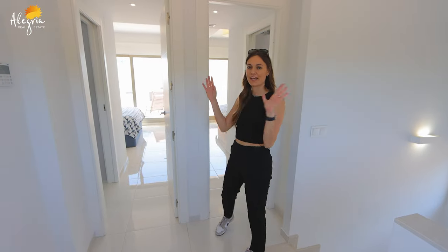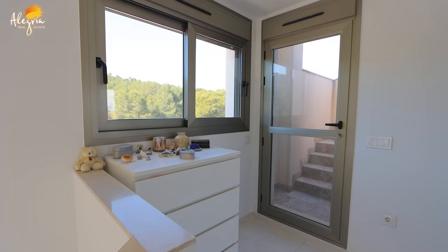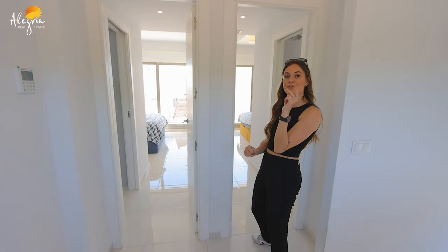Here we are on the first floor of this villa. Behind me we have two beautiful bedrooms with bathrooms, and here we have the entrance to the solarium. Let's go to the second bedroom first.